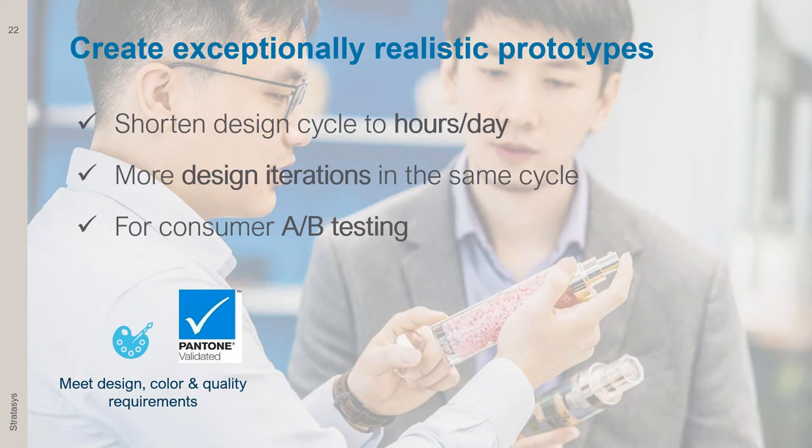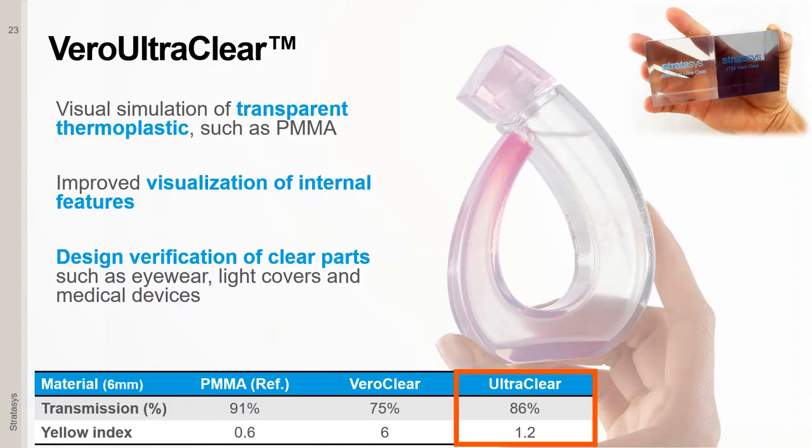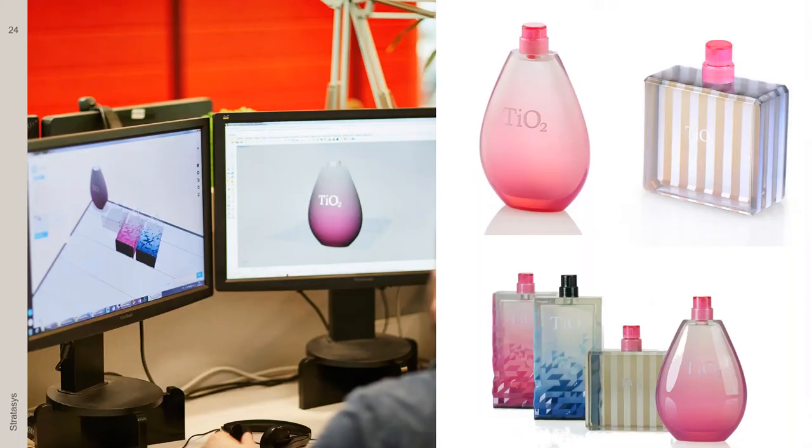There are a few things in our technology that allow you to get that kind of finish. One is obviously the ability to use color material. Another is our ability to print with our Vero Ultra Clear material — a material that mimics PMMA or even glass with a very high level of translucency. In the cosmetic industry, for example, it's critical to be able to mimic this and do design verification for clear parts, especially bottles. Every texture and feature in the design needs to be translated into the model part, including gradients of color.